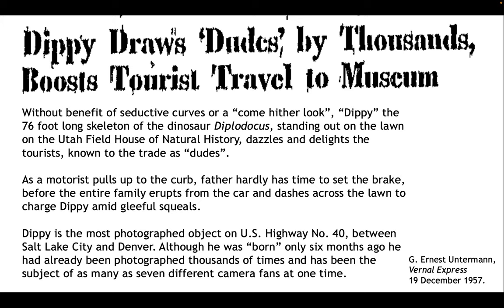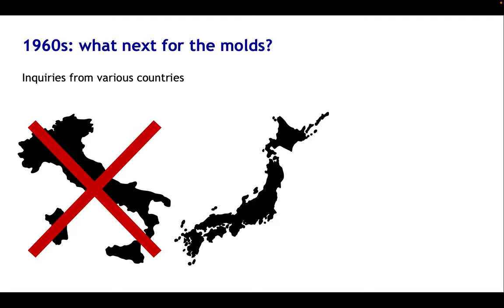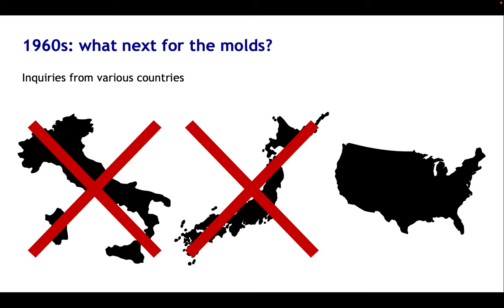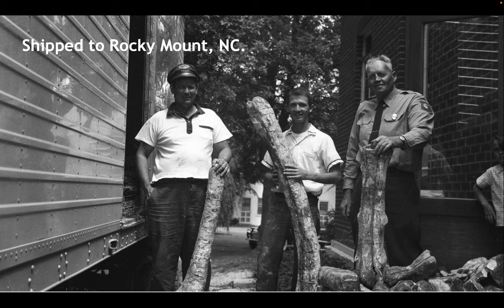I've complained about the name Dippy being used for this Diplodocus and its various casts, but if there's one thing even worse, it's the name actually used in this article — they called it Dippy by mistake. By the early 1960s, the Untermans had successfully made and mounted their concrete Diplodocus, and they wondered what to do next with the moulds. Inquiries came in from various countries — from Italy and from Japan — but unfortunately both came to nothing. Where it ended up was in North Carolina, specifically in Rocky Mount, North Carolina, in their Children's Museum.